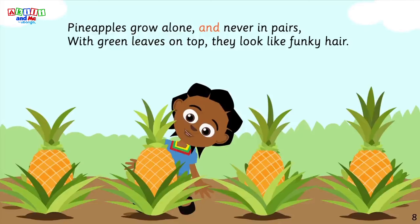Pineapples grow alone and never in pairs. With green leaves on top, they look like funky hair.